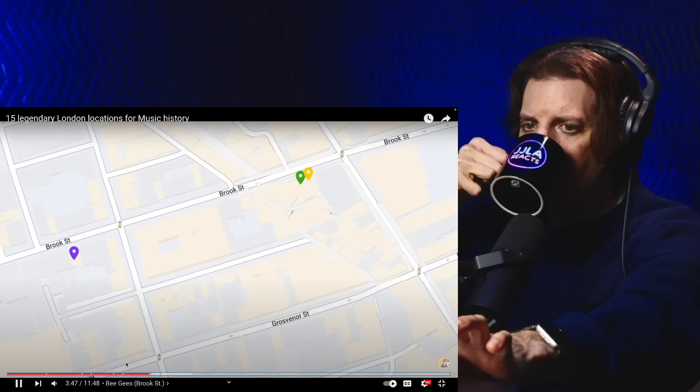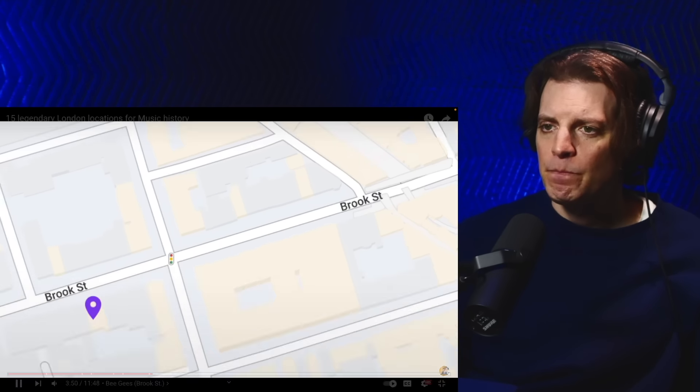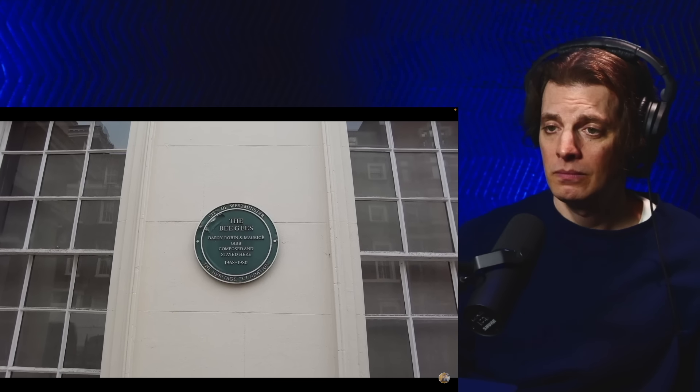We're now going to head over to Brook Street, where we have three different musical points of interest. At 67 Brook Street is where Bee Gees manager and producer Robert Stigwood lived from 1968 to 1980. The Bee Gees spent a lot of time at this location and wrote many of their classic songs here.